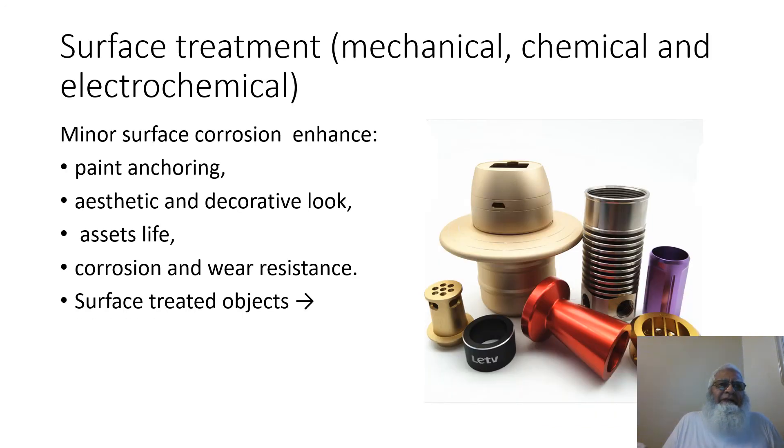This slide is on surface treatment by mechanical, chemical, and electrochemical means. Minor surface corrosion enhances paint anchoring, aesthetic and decorative look, and enhances asset life. Corrosion and wear resistance is also enhanced.